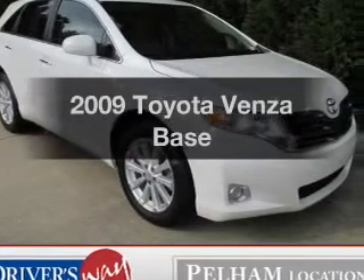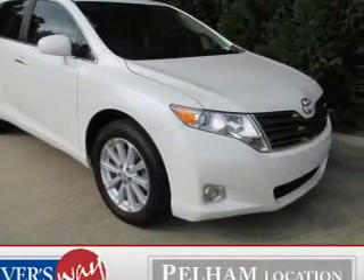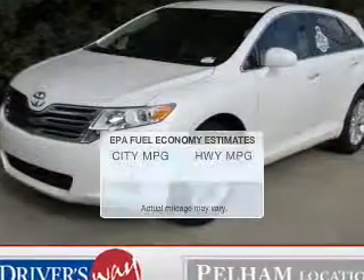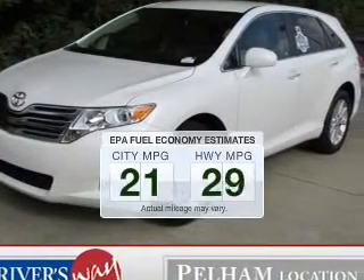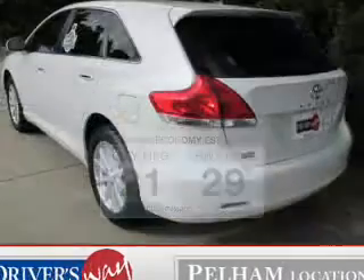Get noticed in this 2009 Toyota Venza. If you're looking for an automobile with great attributes, look no further. Better gas mileage means better long-term driving, and this ride delivers with a great low fuel consumption rate.